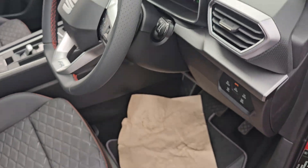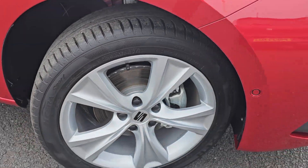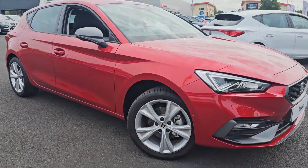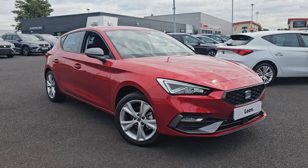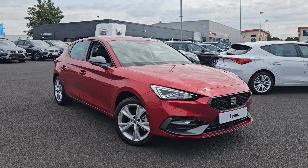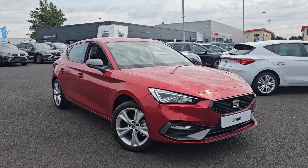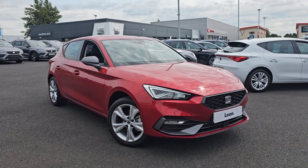So this car is brand new. Coming back outside now, just showing you the last remaining alloy. If you do require any further information on this SEAT Leon, don't hesitate to get in contact with our dealership and one of our sales team can provide you a personalised video. We thank you for your time and we hope to hear from you soon here at Blackpool SEAT.